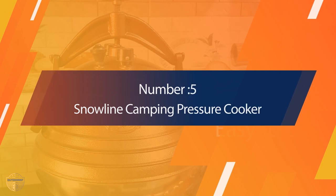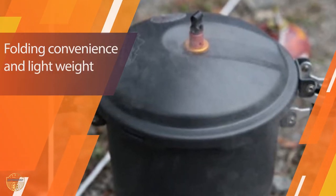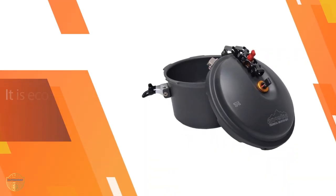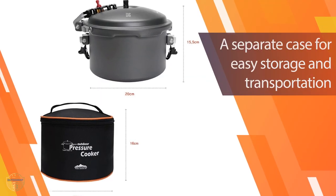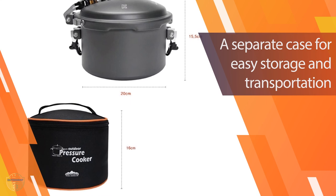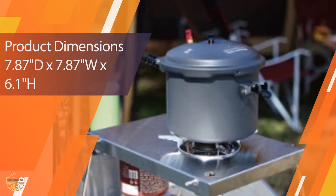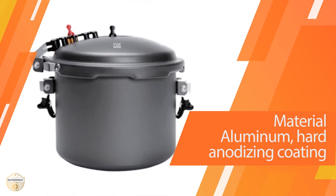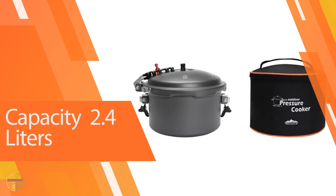Number 5: Snowline Camping Pressure Cooker. The Snowline Camping Outdoor Pressure Cooker Portable Rice Cooker can be used as a camping cooker or pressure cooker on a camping stove. It is suitable for people who want to use it for camping or outdoor activities. It has a big capacity of 2.4 liters, allowing you to cook more food at a time. The large cooking surface is good for cooking rice, pasta, beans, soups, and other foods. It is easy to clean and suitable for people who love to camp, travel, or go on outdoor activities.